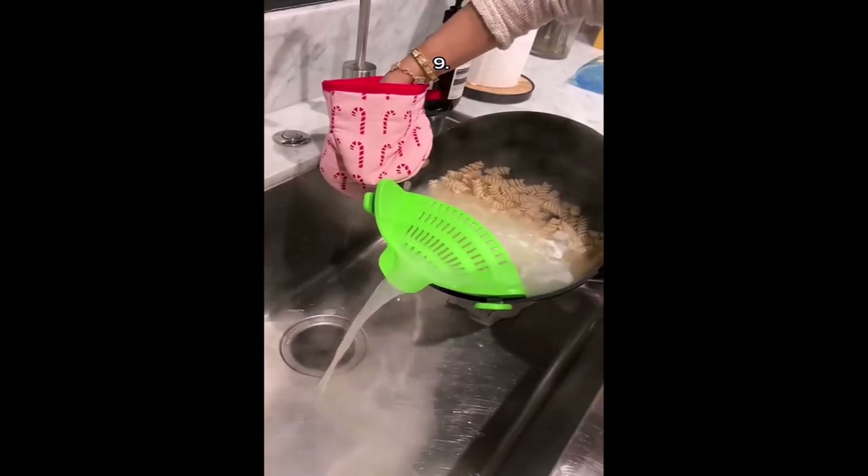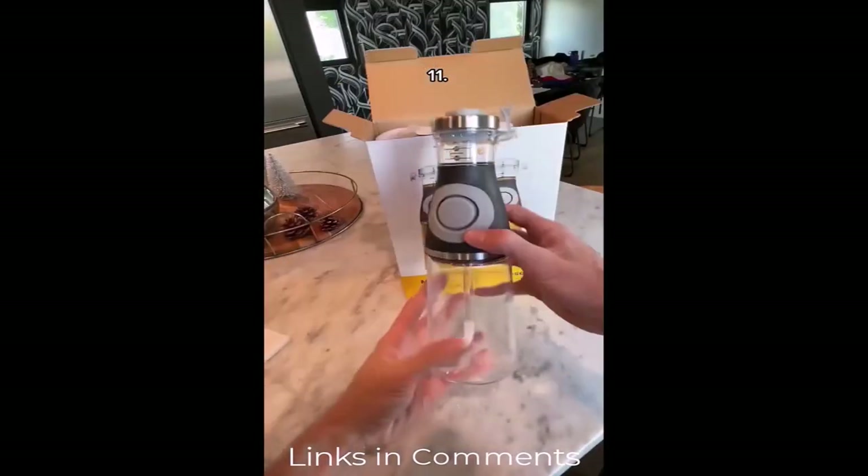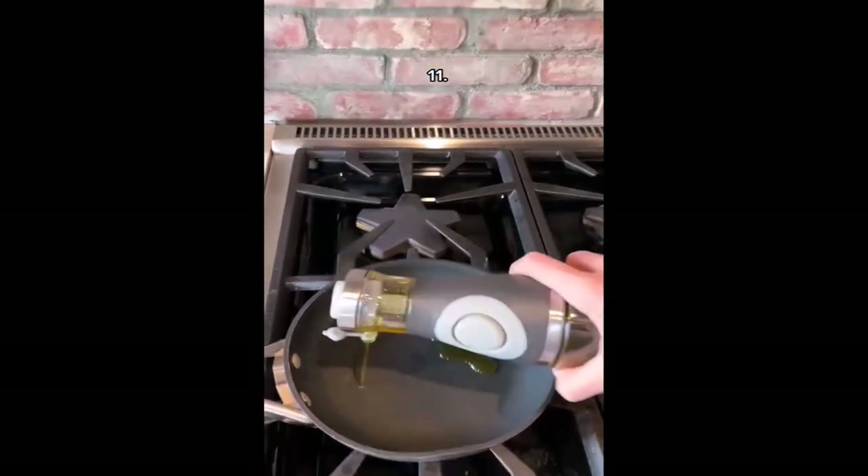This is a strainer that snaps onto any pot and lets you pour out the water super easily. This is a soda can dispenser for your fridge or counter. This is the best oil dispenser I've seen because it lets you exactly measure how much oil you need.